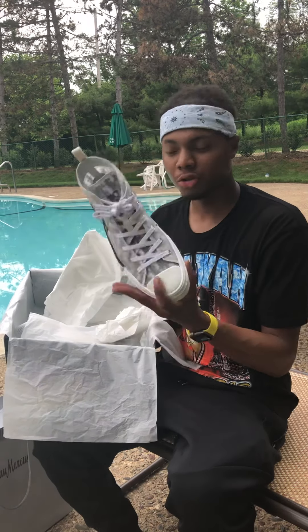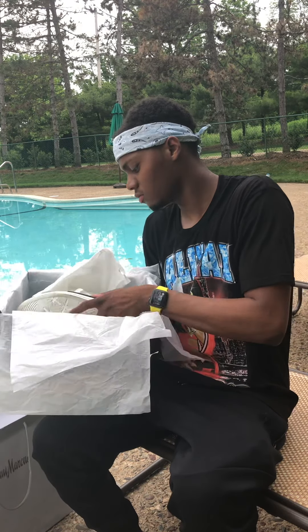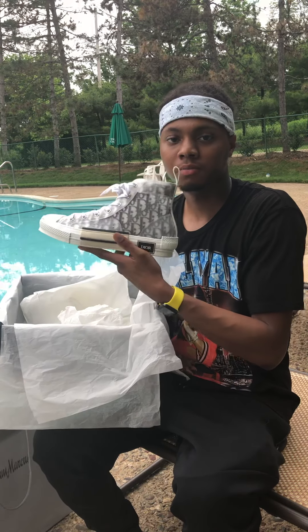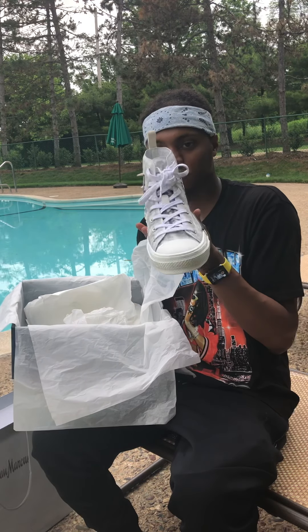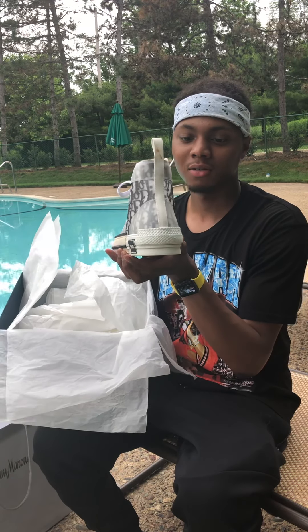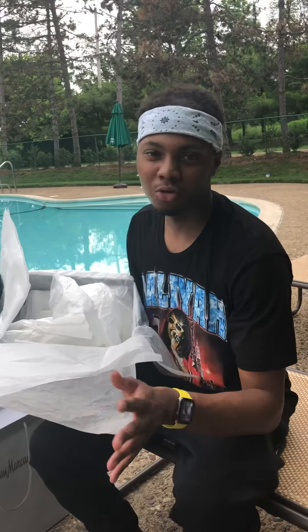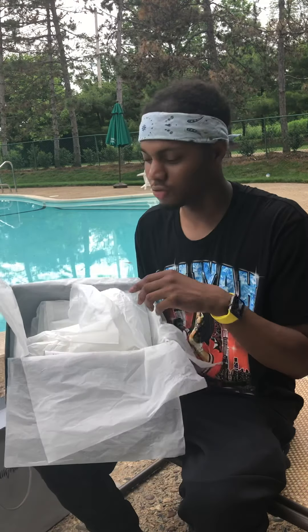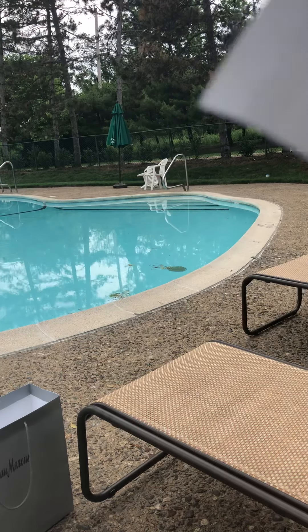I'm gonna show you the shoe. I got them dirty already, guys — don't get mad at me. I wasn't even thinking about a YouTube review honestly, I just wanted the shoes. Got the receipt — I don't do fakes.